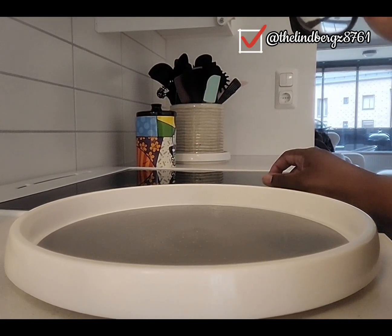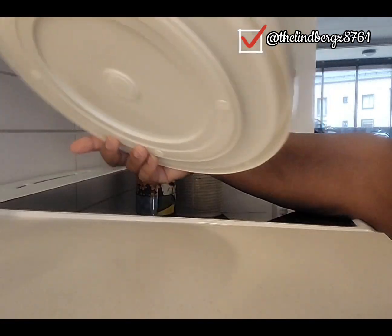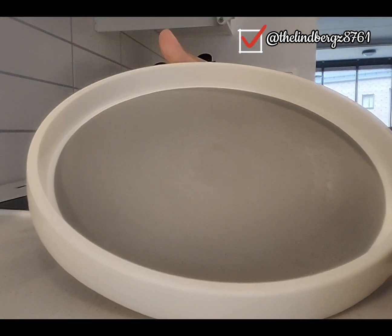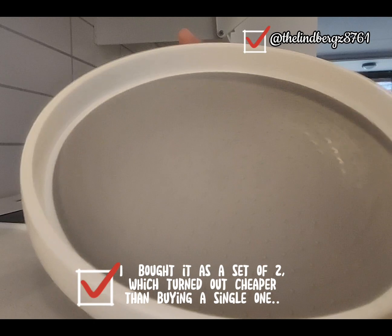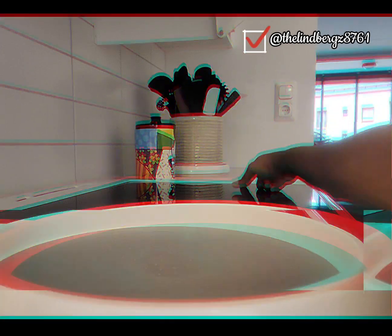Hey guys, I hope you all are having a wonderful day! In today's video, I'll be sharing how I organize my spice rack using my second lazy susan organizer I got from Amazon. I got two of these — this is the slightly bigger one, and the second one I used for my kitchen utensils over there.